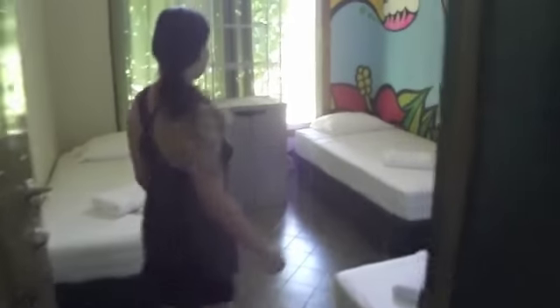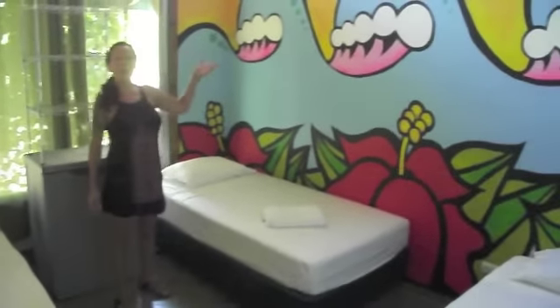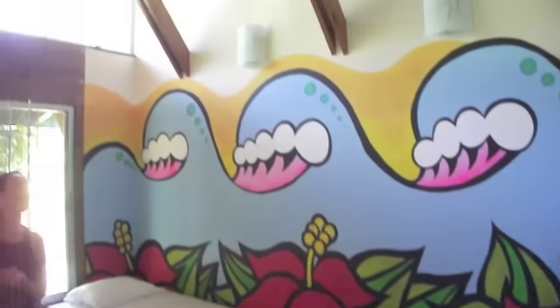I'll take you first to our room number one, where we have three single beds, and artwork by the well-known artist Andrew Jacob from the Boston area.